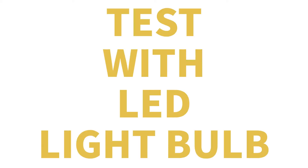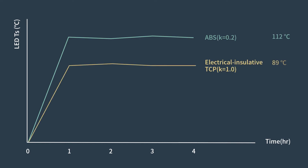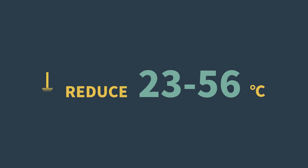Let's test with an LED light ball to see if it tells the same thing as the simulation. It turns out the experiment result displays a similar trend — thermal conductive polymer reduced the LED temperature by 23 to 56 degrees Celsius compared to general plastics.